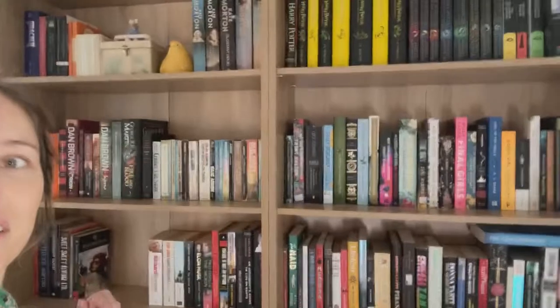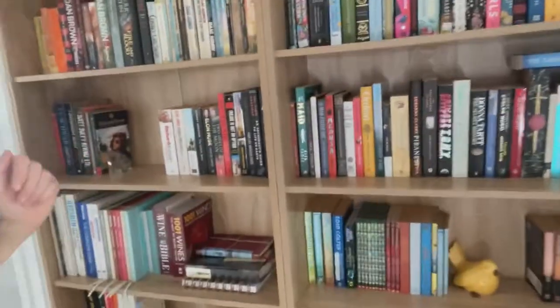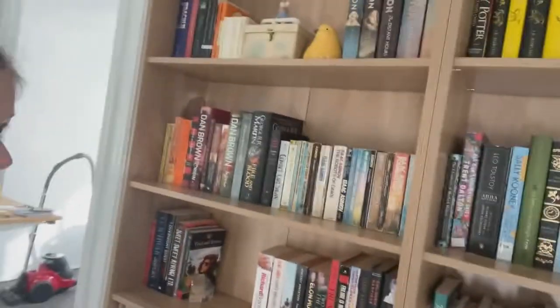Hi, I've finished my bookshelves. So this is them. I will turn you around and show you what I'm planning on doing.